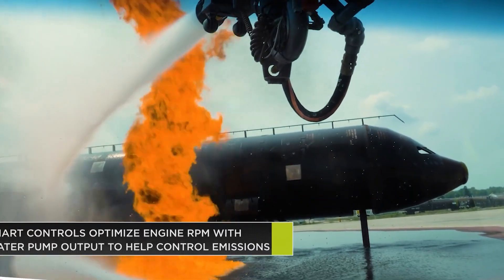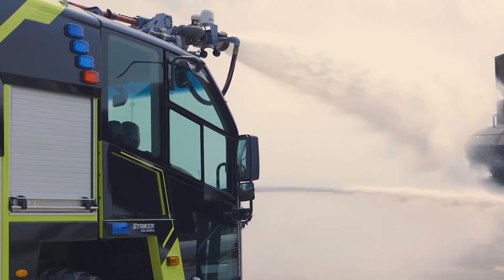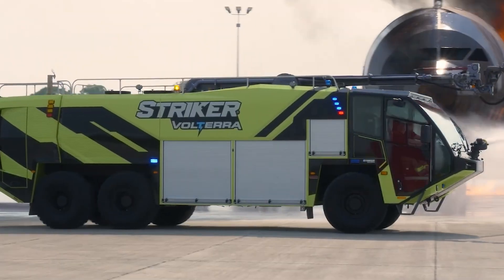Stryker, a renowned Swedish manufacturer of specialized vehicles, has introduced the Volterra Electric ARFF — Aircraft Rescue and Firefighting Vehicle — a groundbreaking solution for airport fire and rescue operations.